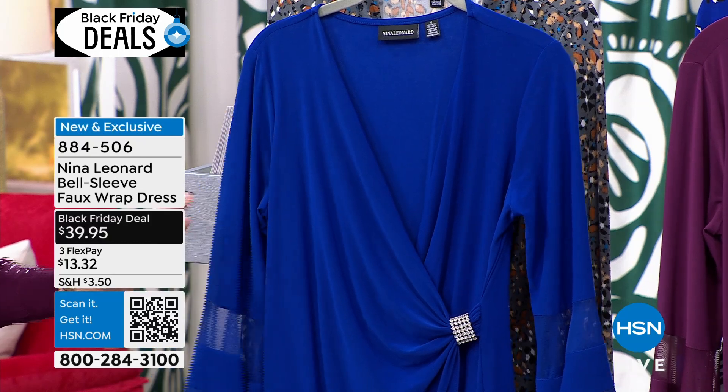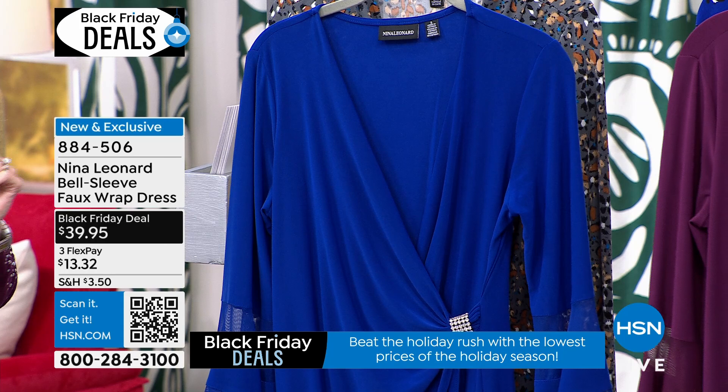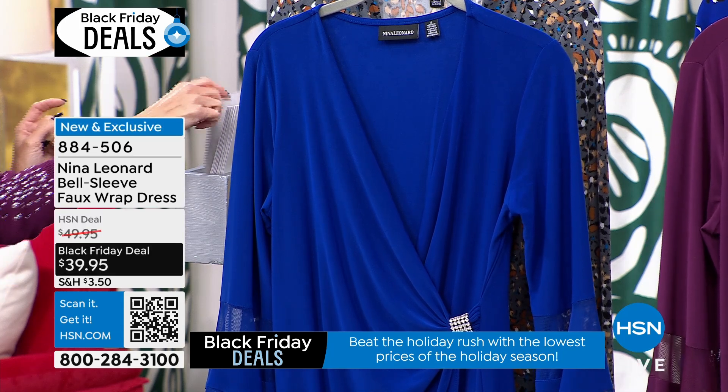Deep sapphire or raisin — those are your two options. And I believe there's maybe some black as well. Extra small through 3X.